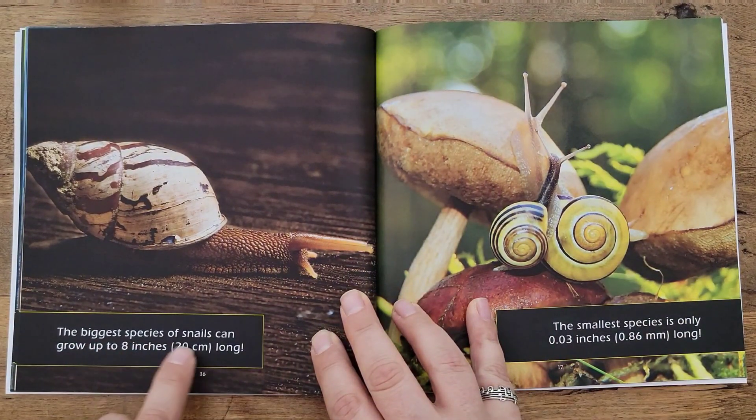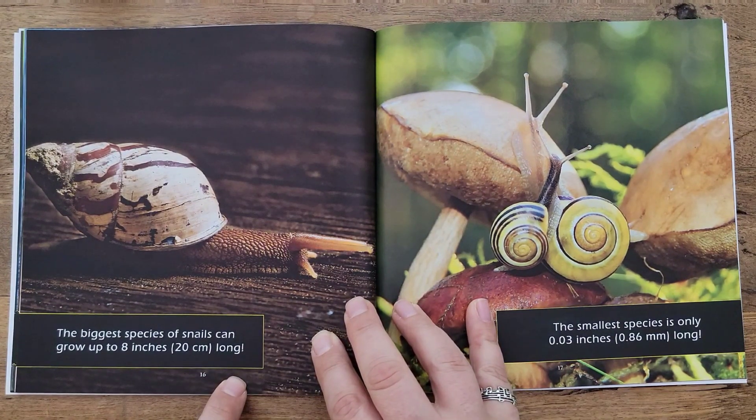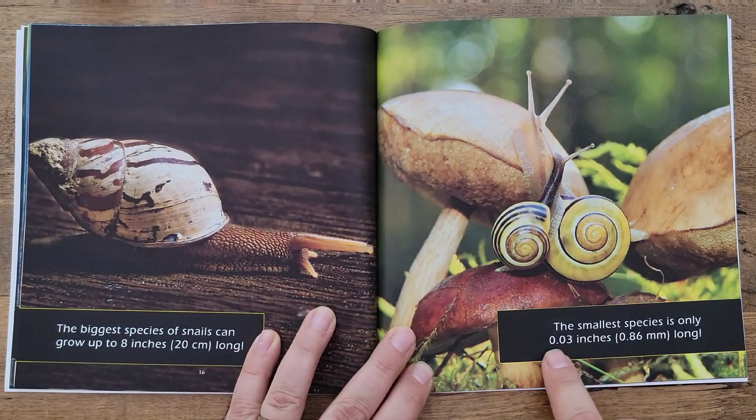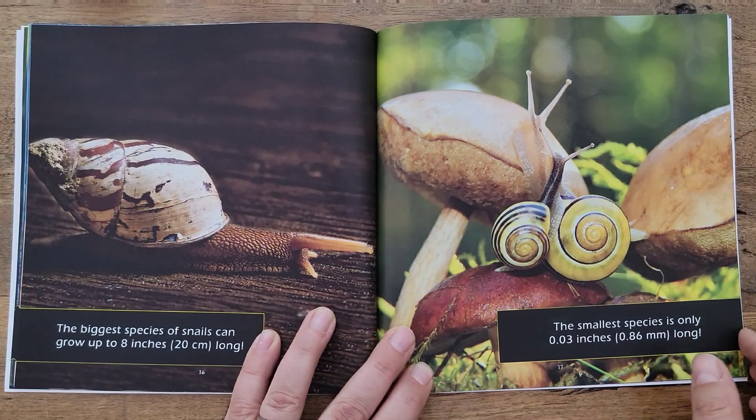The biggest species of snails can grow up to 8 inches or 20 centimeters long. The smallest species is only about 0.03 inches or 0.86 millimeters long — that's tiny!